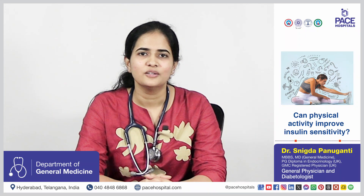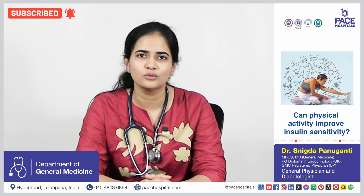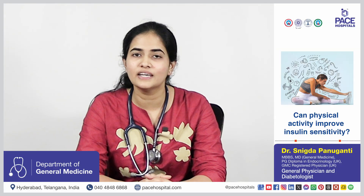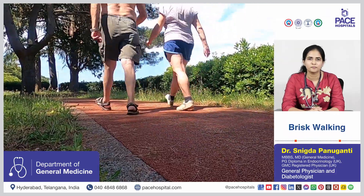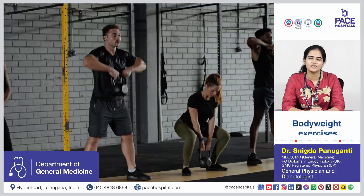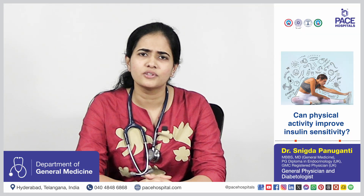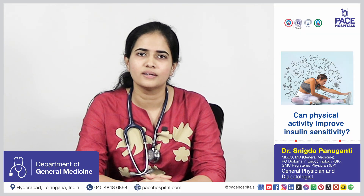Physical activity is very important to improve insulin sensitivity. When we are exercising, muscle can take up glucose even without the presence of insulin. Aerobic activity like cycling and brisk walking, combined with resistance training like body weight exercises — when both are done together, they show maximum results. Even around 9% of body weight loss can give very good results.